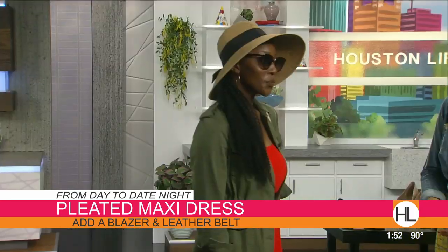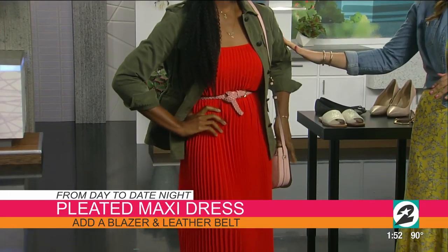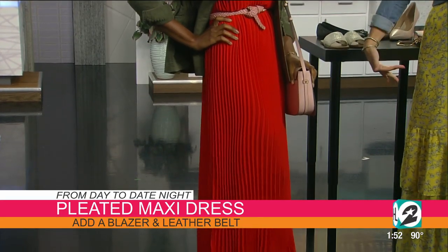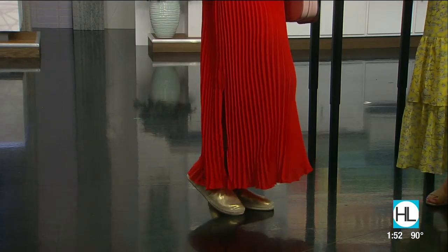Robin, come on out — we want to be sure we have time to see your look. This is day to date night. I fell in love with this red pleated maxi dress — it's such a beautiful, vibrant color. Red can be scary for a lot of people, so if you feel intimidated by it, pair it with neutral colors to soften it. We have a utility jacket, a pink braided belt to highlight her waist since the dress comes straight down, a casual blush crossbody bag, gold espadrille flats, and another fabulous hat.